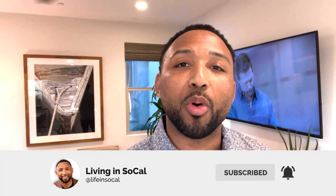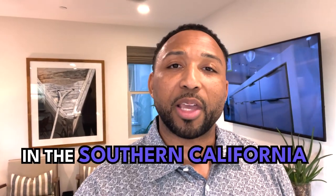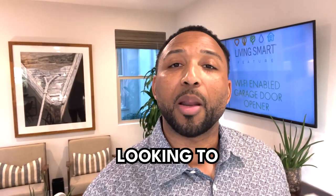If it's your first time to the channel, welcome. Do me a favor, hit that subscribe button and tap the bell for notifications if you want to be notified about everything going on in the Southern California real estate market and cities just like Chino and Chino Hills here in San Bernardino County. My name is Will. The team and I, we get calls, texts, and emails from viewers just like you looking to buy, sell, and invest in Southern California, and we absolutely love it.